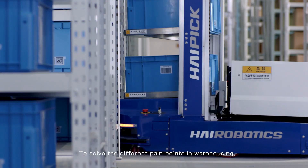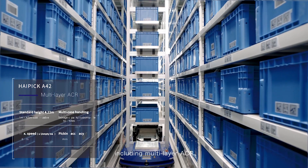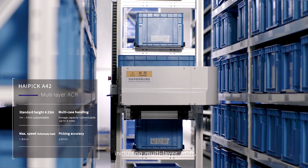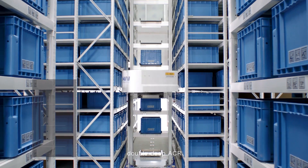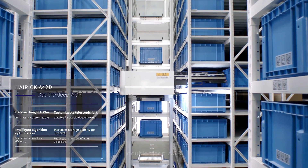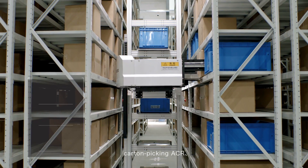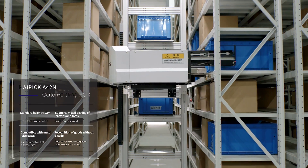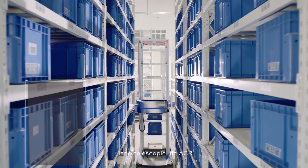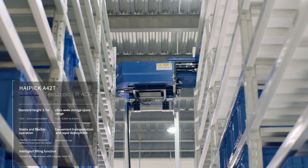To solve the different pain points in warehousing, Hi Robotics has launched a full range of Hi-Pick robots, including multi-layer ACR, double-deep ACR, carton-picking ACR, and telescopic lift ACR.